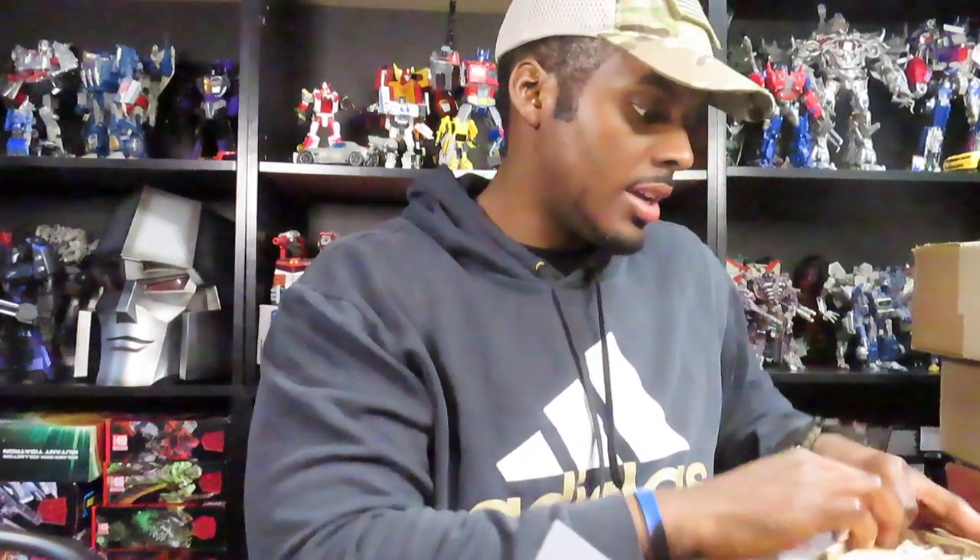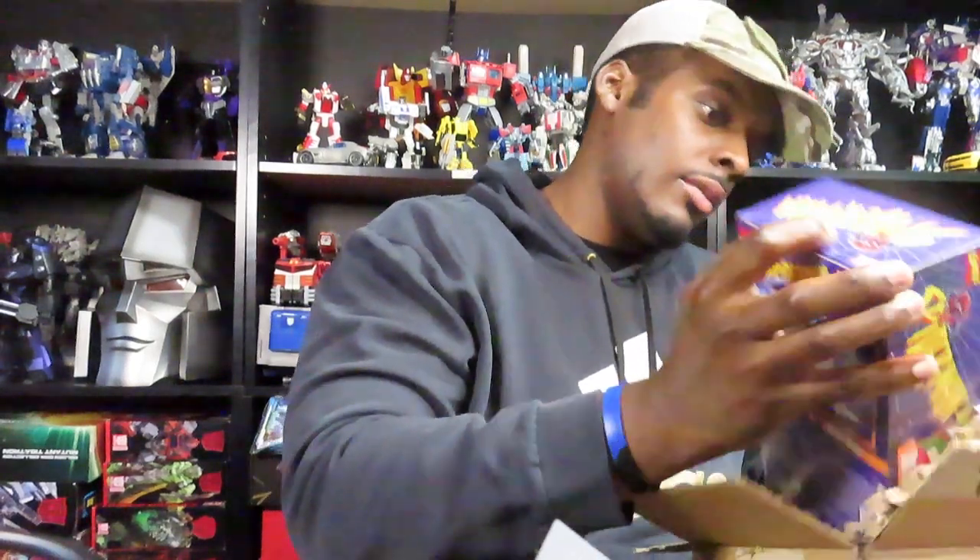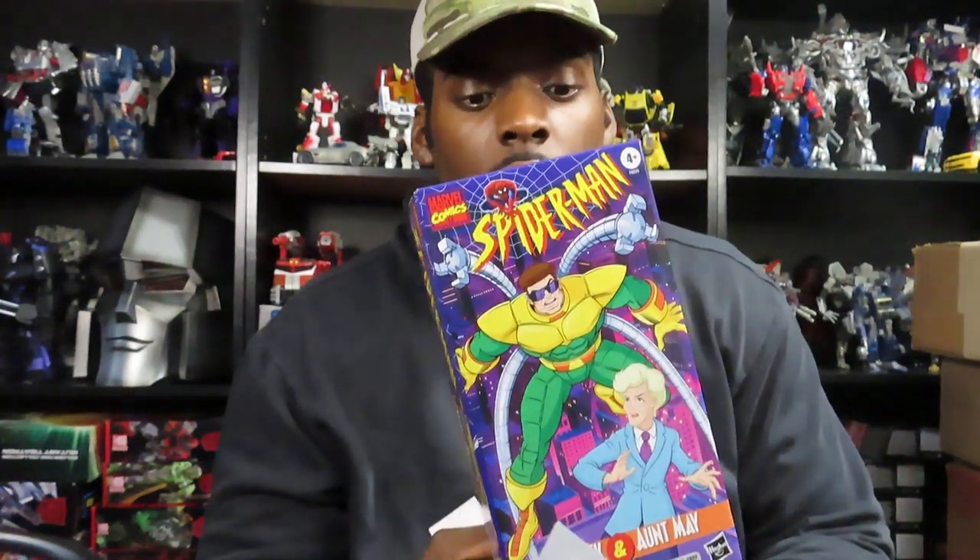I believe this is the Doc Ock and Hunt 2-pack right there. Nice. I'm pretty sure I ordered two of these, so I'll see if there's only one in the packaging here. I've finally gotten this - I called it mentally, like back in December or January, that there was going to be a comic book-accurate, cartoon-accurate Doc Ock figure coming out at some point. Told myself they need to make one, and then boom, here we go.